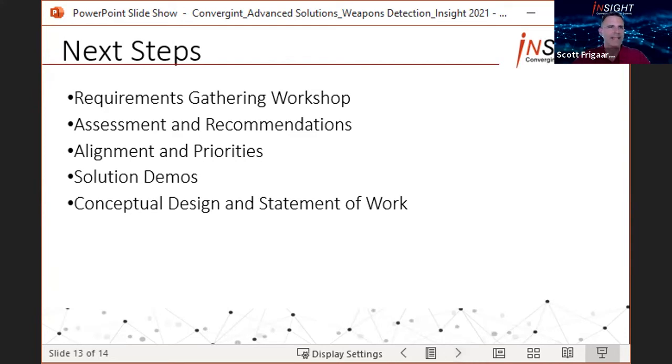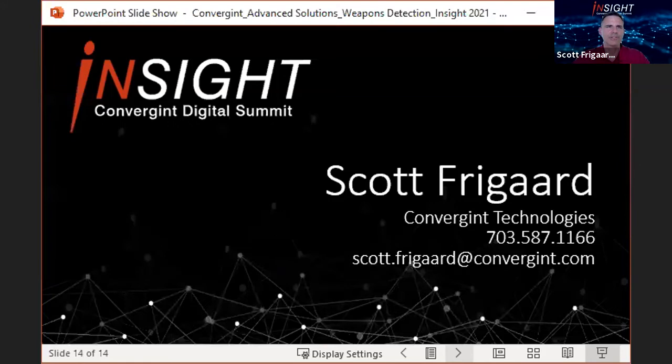With that, I'll open it up for questions. Please submit them in the Q&A tab on the right. There's about a 15-second delay between when I talk and when you're going to hear this, so I'll give it a little time for you to submit questions. I'm also going to put my contact info up here if you'd like to reach me after this.